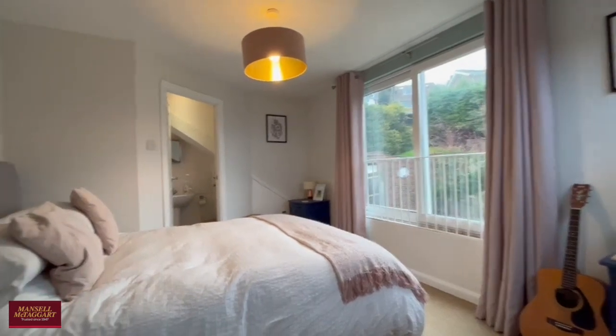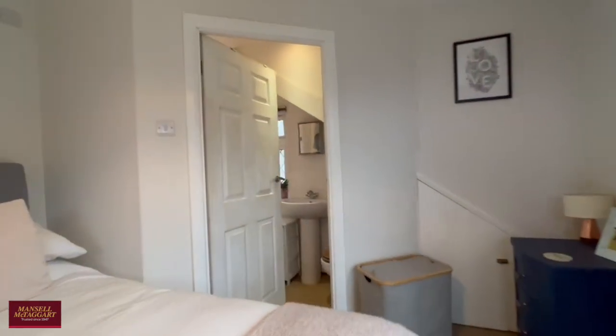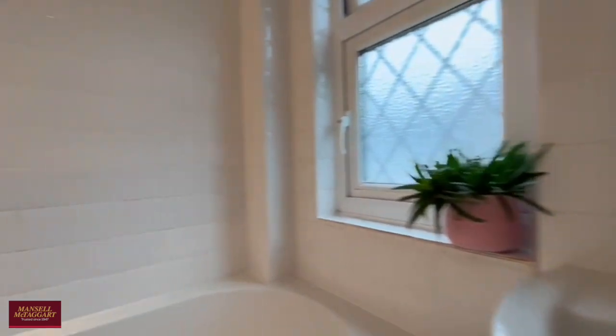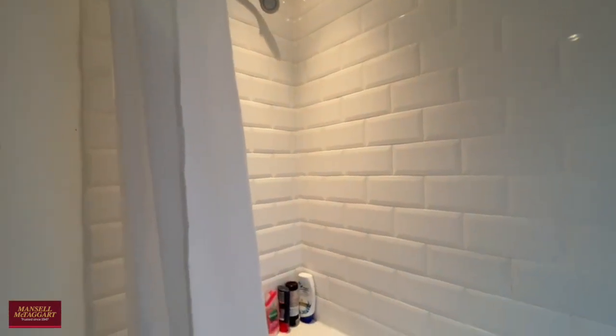There's a sort of Juliet-style balcony overlooking the garden, and tucked away here you have an ensuite bathroom through a little door — again, all very well put together.